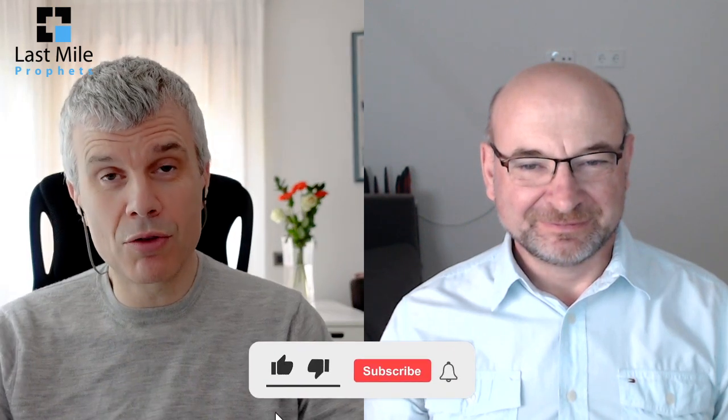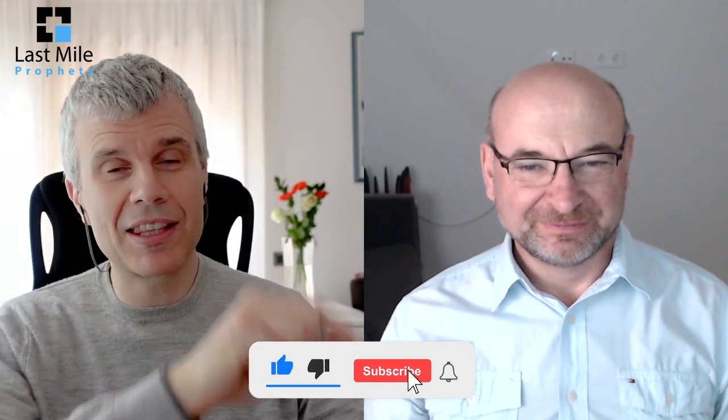Thank you for watching this video on YouTube. Remember to hit like, subscribe, and the notifications bell so you get all of our videos published in your feed. Tell your friends as well — even if they have no interest in the postal or delivery sector, expand their mind! As long as you subscribe and hit the notifications bell, I'm a happy man. Marek, thanks for being part of the Last Mile Profits today. Thank you, everyone.